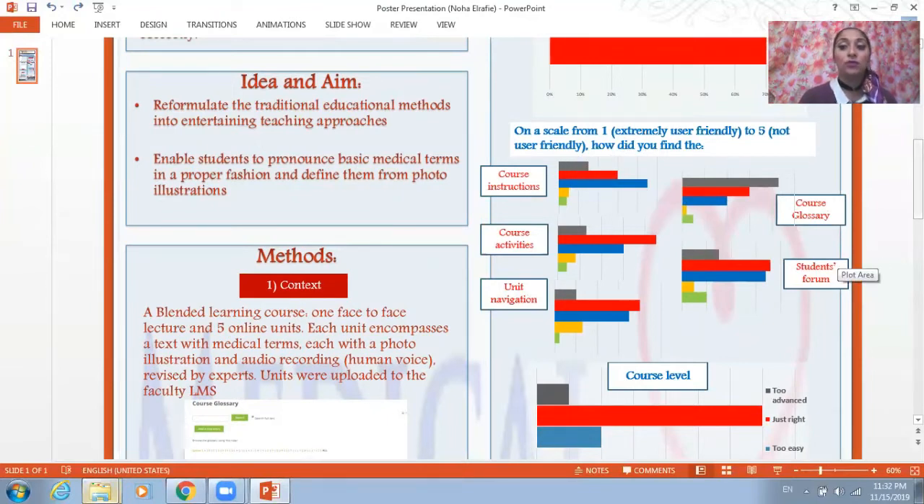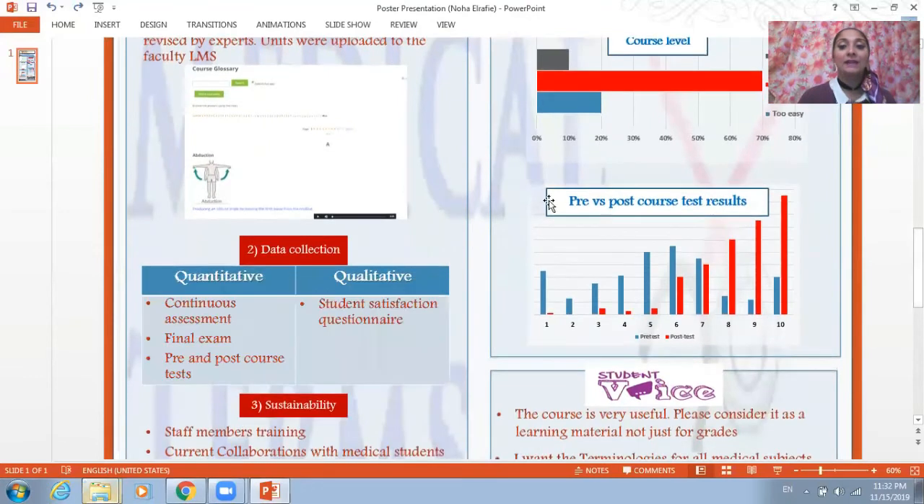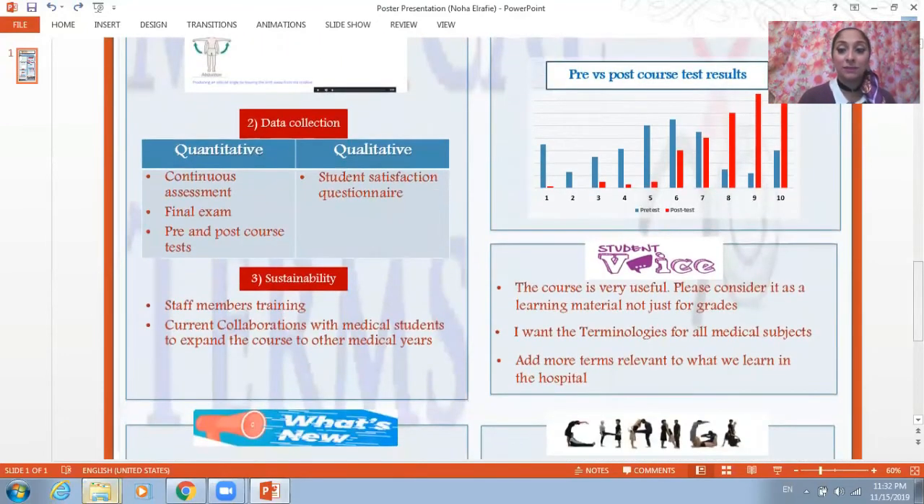The students forum was the platform where we interacted and communicated with the students. Seventy percent of the students found that the course level was just right for their medical knowledge of the first year. And here we can see the obvious differences between the pre-course test results and the post-course test results, indicating the impact of the course on the students' medical knowledge.